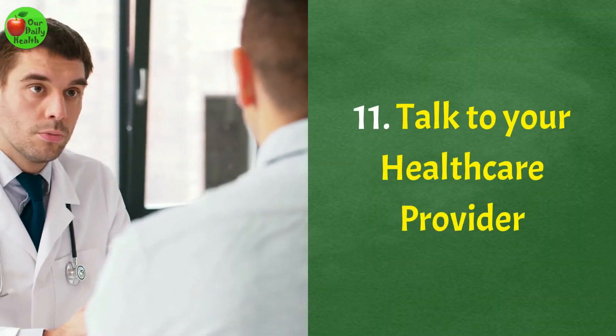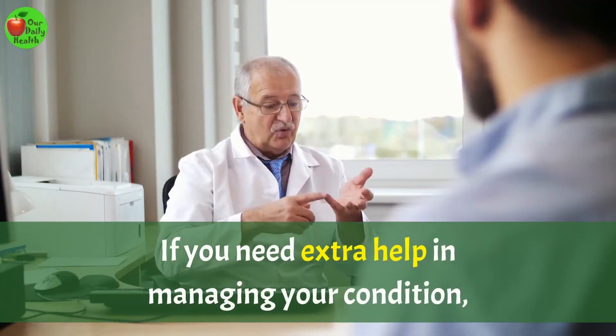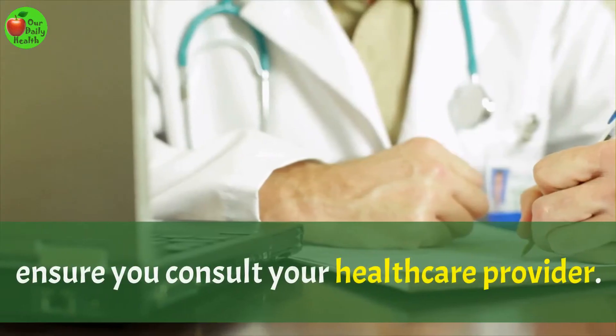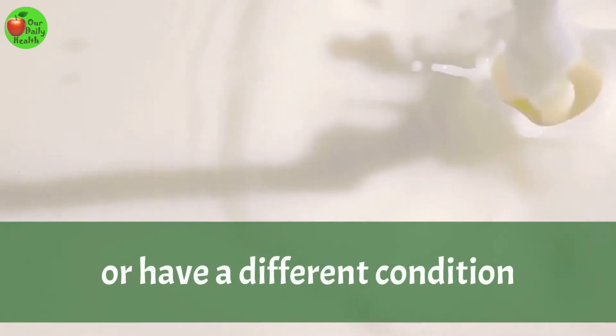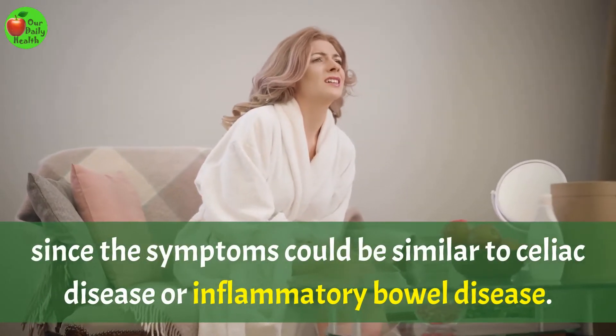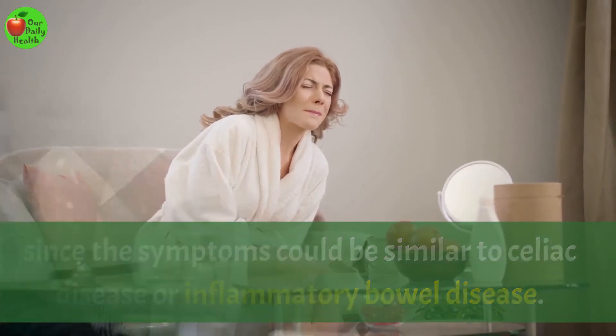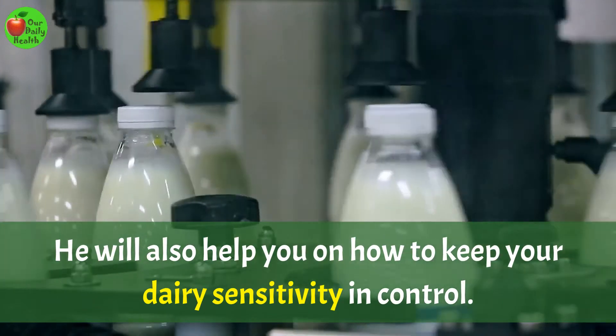Number 11: Talk to your healthcare provider. If you need extra help in managing your condition, ensure you consult your healthcare provider. The doctor will rule out whether you are lactose intolerant or have a different condition, since the symptoms could be similar to celiac disease or inflammatory bowel disease. He will also help you on how to keep your dairy sensitivity in control.